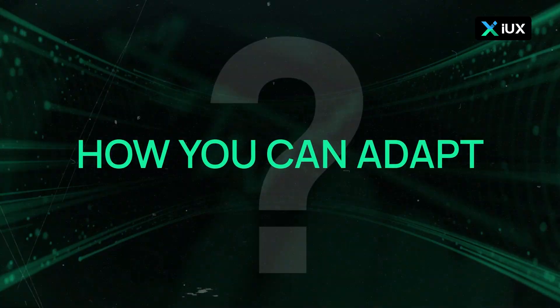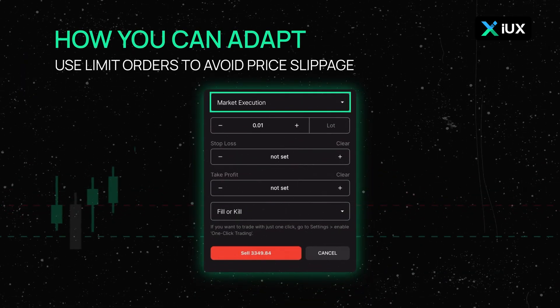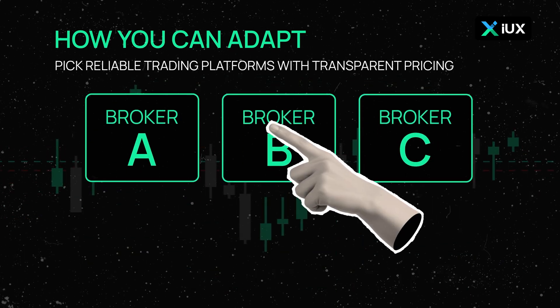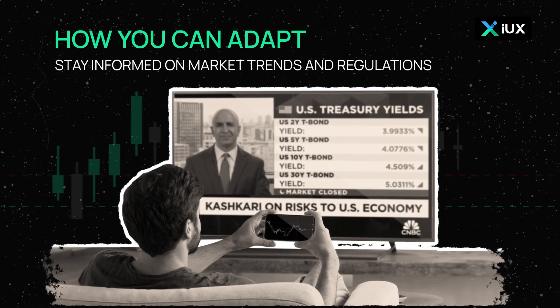To trade smartly on a trading app: use limit orders to avoid price slippage, check market depth to gauge liquidity, pick reliable trading platforms with transparent pricing, and stay informed on market trends and regulations.